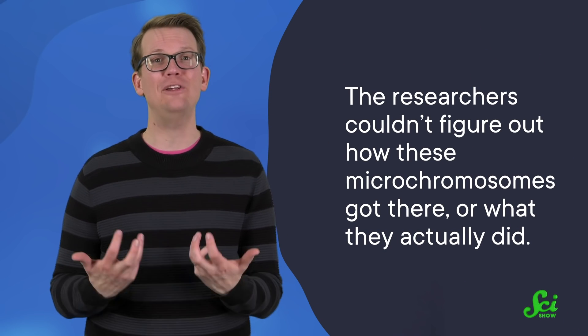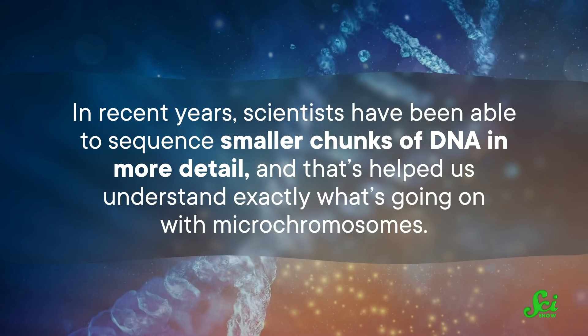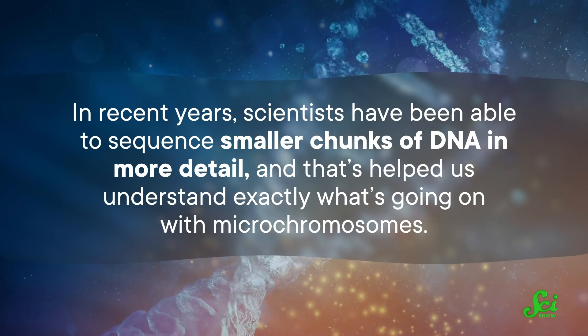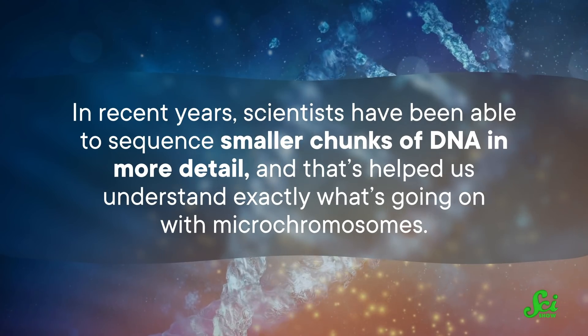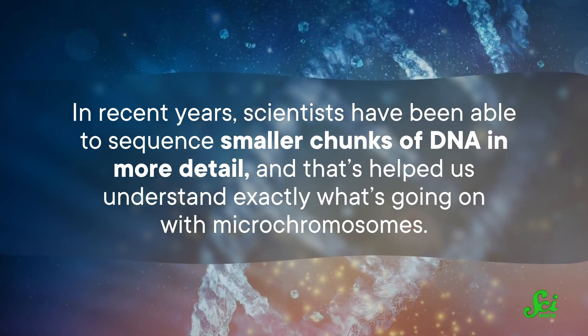But the researchers couldn't figure out how these microchromosomes got there, or what they actually did. One of the first ideas was that they weren't really chromosomes, but instead a dense jumble of junk DNA that didn't really do anything. Which did make sense as a theory, if you consider how mammal-centric a lot of biology can be — if mammals don't have them, they couldn't possibly be real chromosomes. But in recent years, scientists have been able to sequence smaller chunks of DNA in more detail, and that's helped us understand exactly what's going on with microchromosomes.